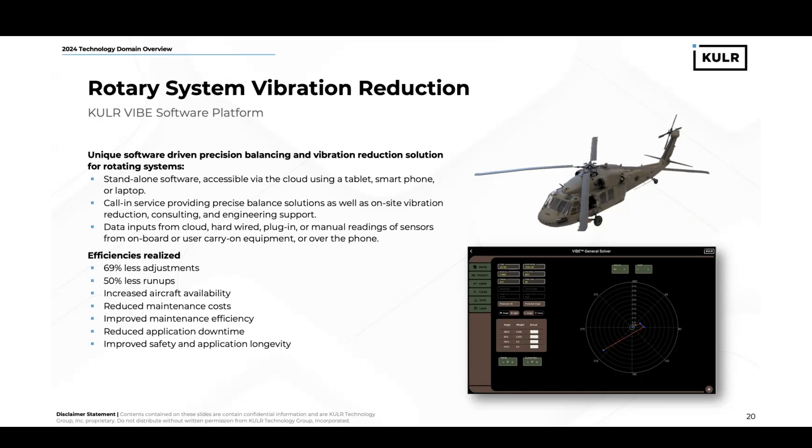From an efficiency standpoint, there are 69% less adjustments, 50% less run-ups, increased aircraft availability, reduced maintenance costs, improved maintenance efficiency, reduced application downtime, and improved safety and application longevity. A picture of a helicopter that we could balance is to the right, as well as the most recent iteration of the GUI that a user will interact with when balancing that aircraft.